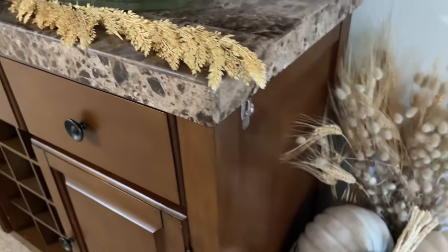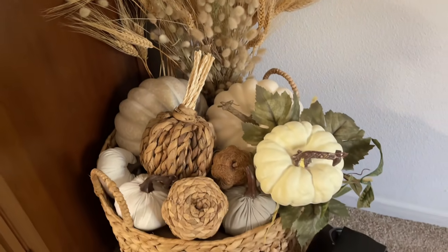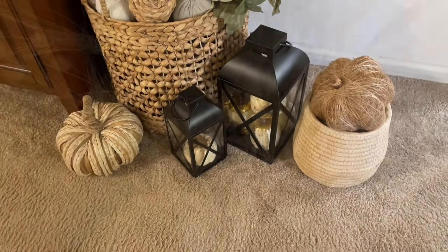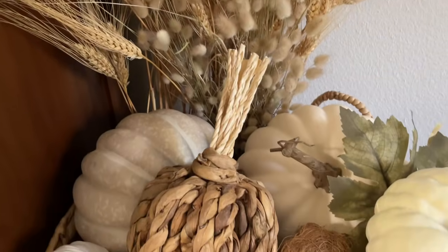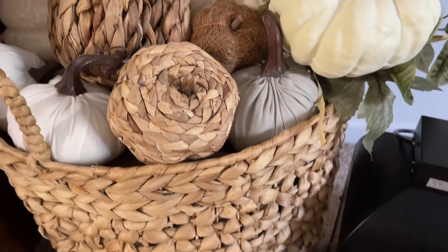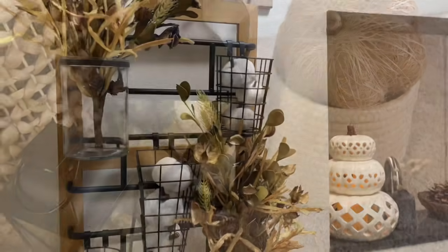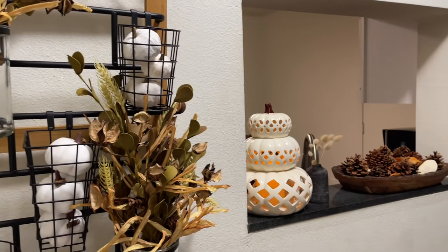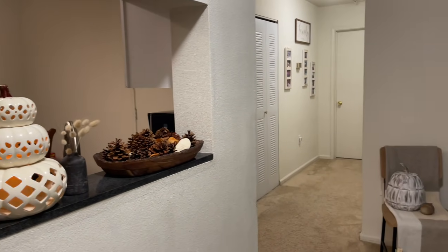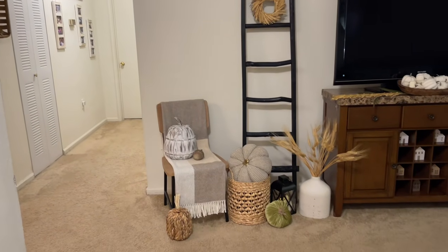I was waiting on a lamp from Kirkland's for this side, so you will see how I ended up using that lamp — I love it, by the way. A lot of what you're seeing in this video was part of my fall haul. If you haven't seen that, I'll definitely link it so you can see where I got certain things from. Here is the almost 360-degree view from the front door of the first look.